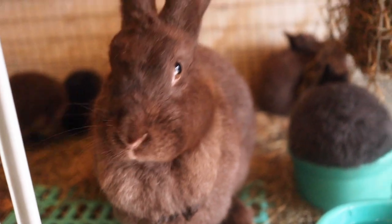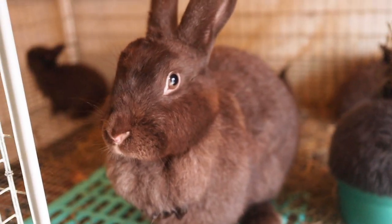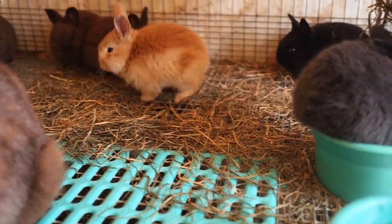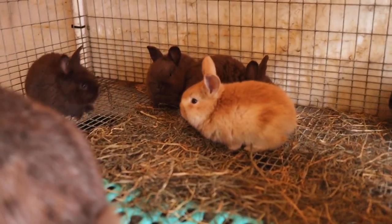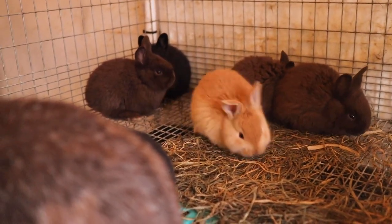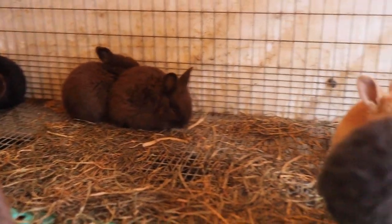One other thing I'll mention about silver foxes is that I've used them as foster moms on multiple occasions and they are amazing foster moms. I have never had one reject a litter. They're really great with their babies — very attentive — and that makes them an overall amazing breed and definitely one of my very favorite breeds of rabbits.